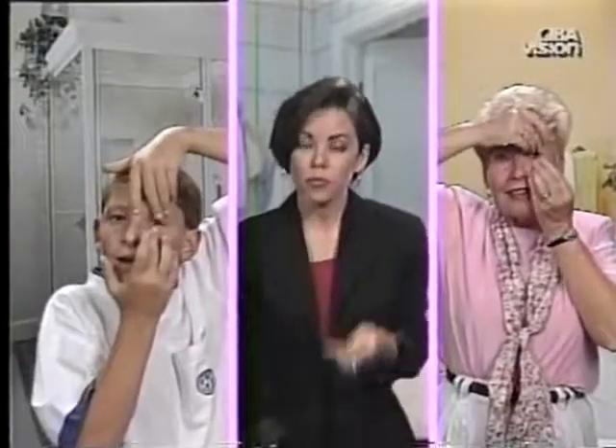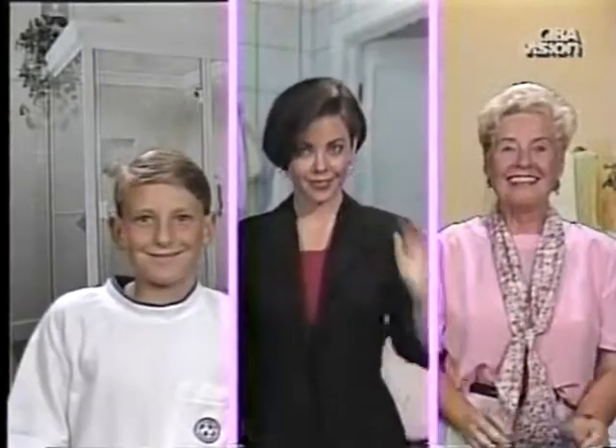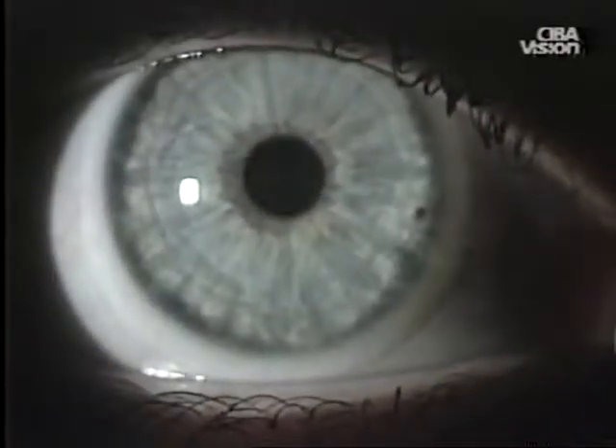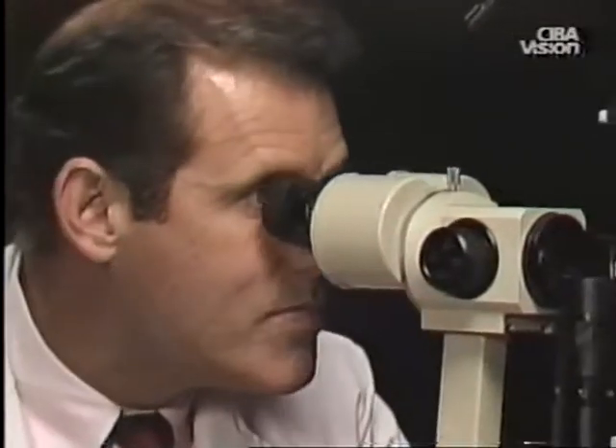Some people may think that contact lenses are only suitable for young adults. In fact, they are appropriate for all age groups, including children and those over 40. Contact lenses may seem like cosmetic products or beauty accessories, but they are medical devices which affect ocular tissue and vision. They do require careful fitting and follow-up care by trained personnel to prevent problems and ensure successful wear.